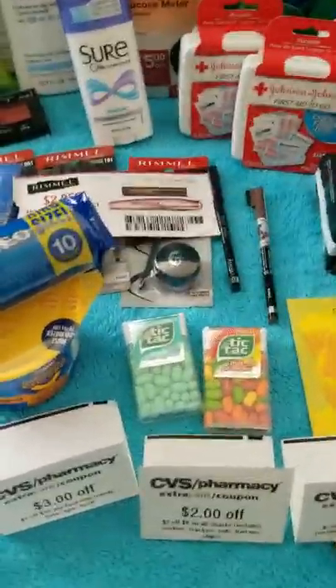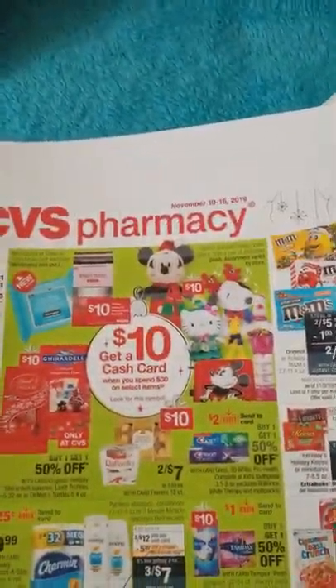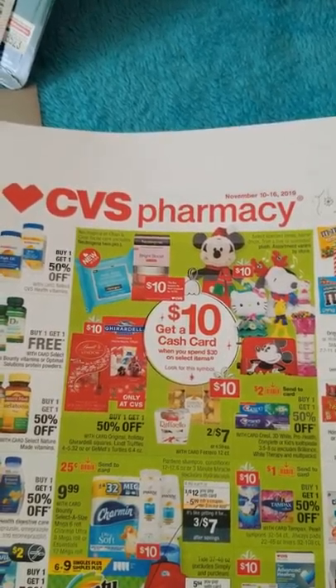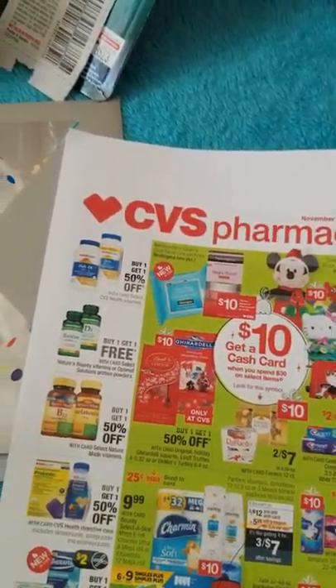Hi everybody, welcome back to my channel. This is Tammy at Cocoa Couponing and I'm going to go over the flyer for November 10th through the 16th at CVS. We're just going to go through page by page and point out a couple of deals.